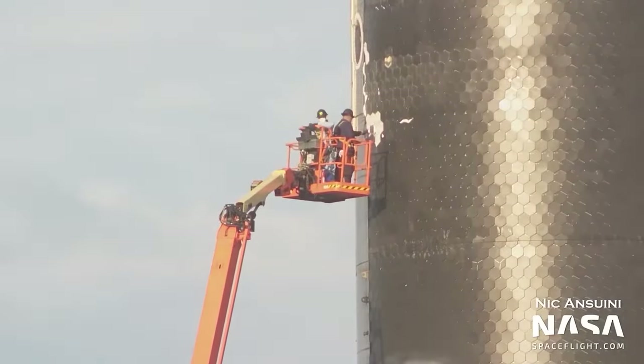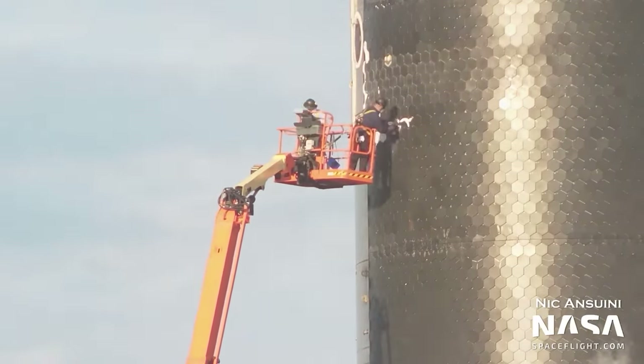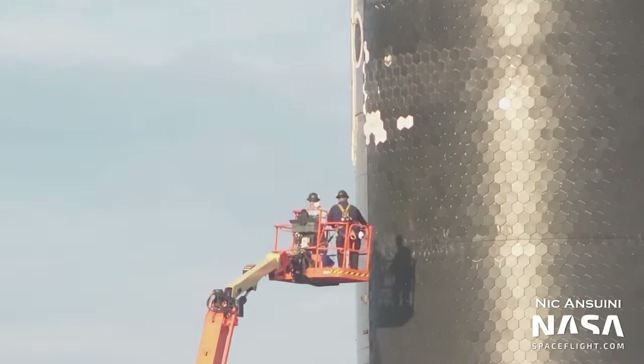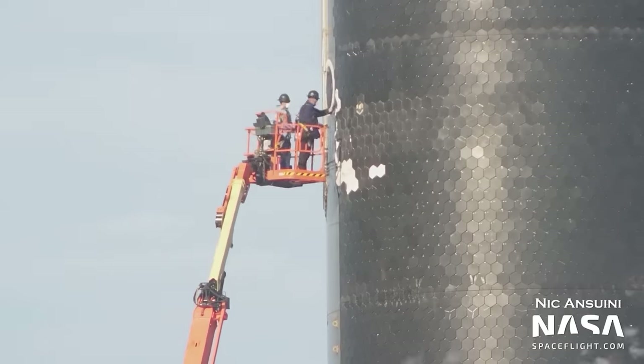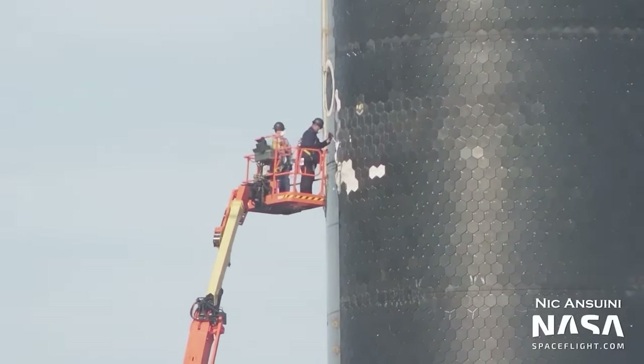Over the various static fire tests that Ship 24 has performed it's always lost a few thermal tiles here and there. These are obviously very useful when re-entering the Earth's atmosphere, and before the ship is stacked onto Booster 7 it's important that these gaps are patched up.